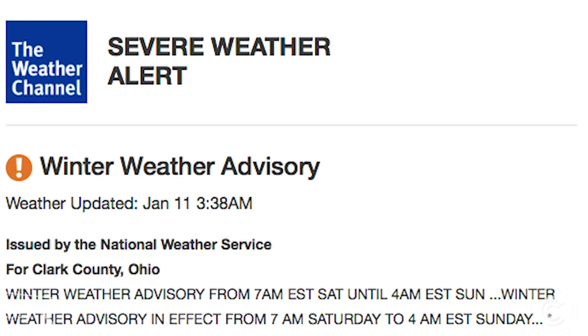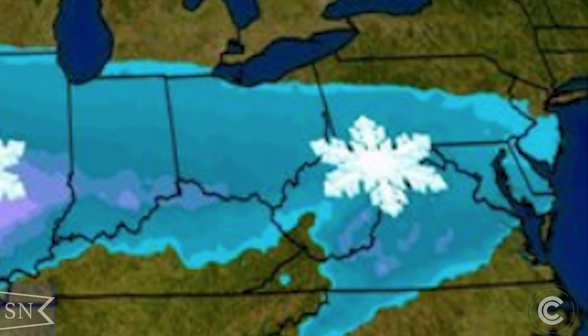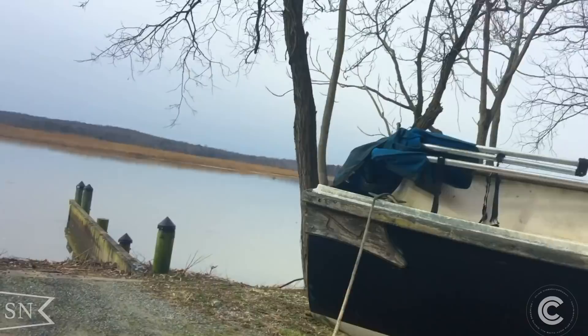A major blizzard was forecast to come in that same weekend. Forecasts were showing it to come in late Saturday into Sunday, and I calculated I would be back in Ohio by then. But keeping an eye on the weather, we left Friday morning and headed for Maryland. As we got closer, the warnings and alerts started rolling in about how bad this storm was and how it was showing up a little earlier than predicted, of course.